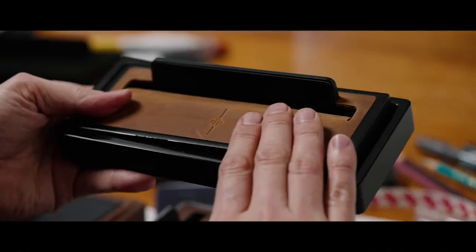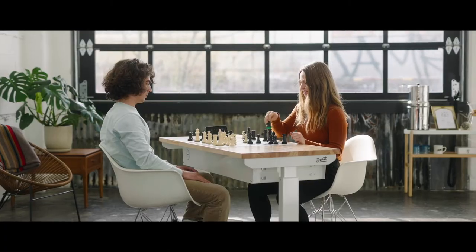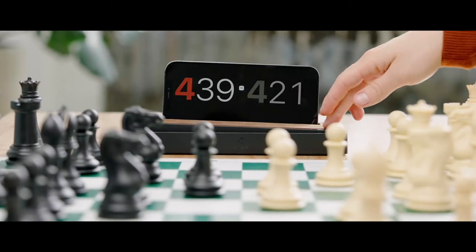Its premium leather surface lets you play by feel. It has no batteries, no user manual, and securely docks with virtually any size phone.